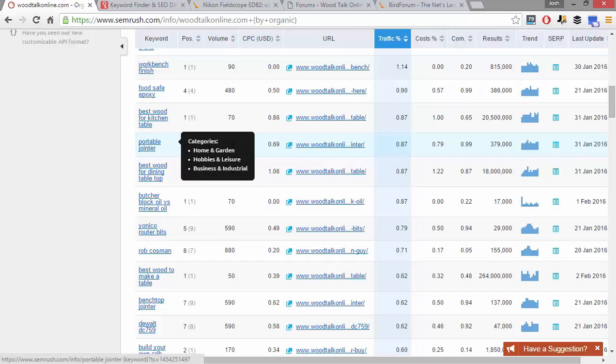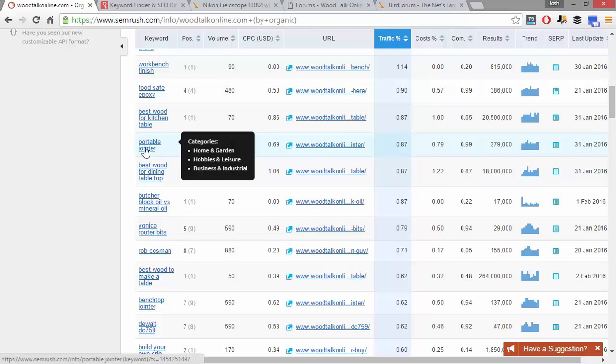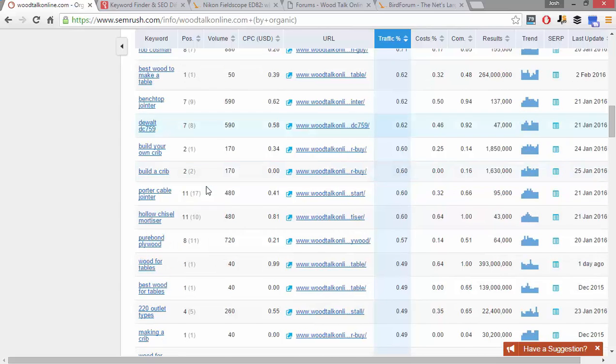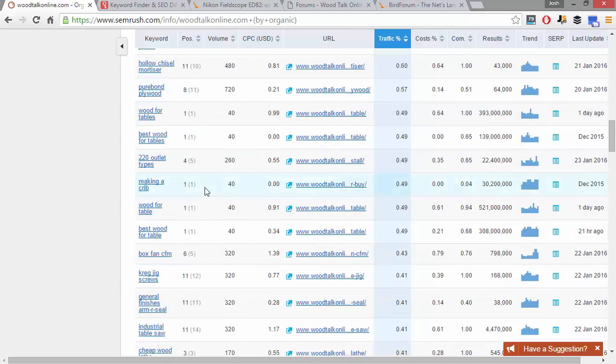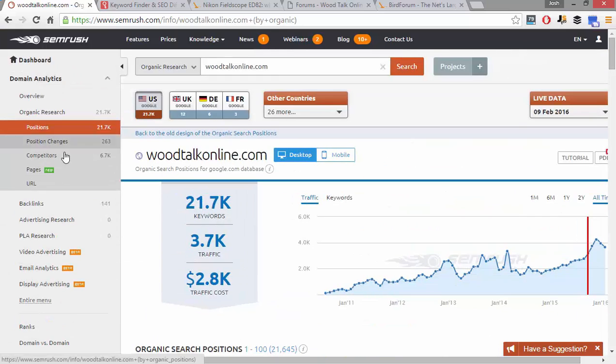You could write an article like 'The 10 Best Portable Joiners on the Market' and easily outrank them for all these types of keywords. There are so many things you can do with SEMrush and forums that it would literally take me an hour-long video to go through all of them. Another thing I like to do before I end this video is click on 'Pages.'